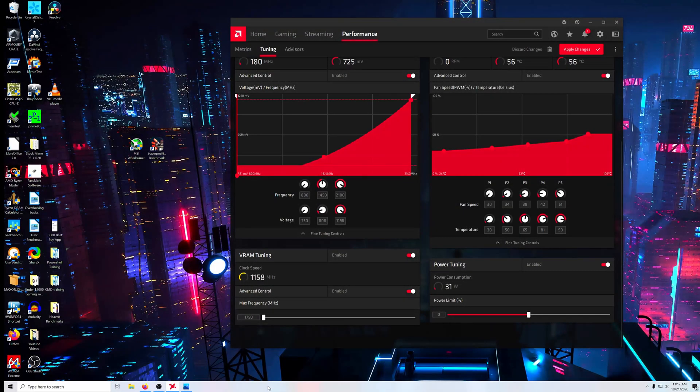Hey guys, how's it going? Today is my last day with the ROG Strix 5700 XT. I bought it about a week ago, and in the past week I was able to snag a 3080 from Best Buy. I got super lucky.